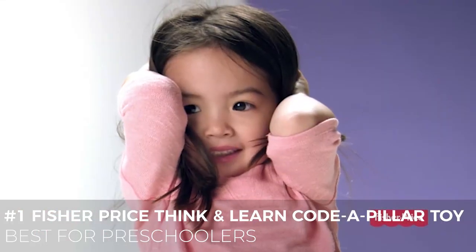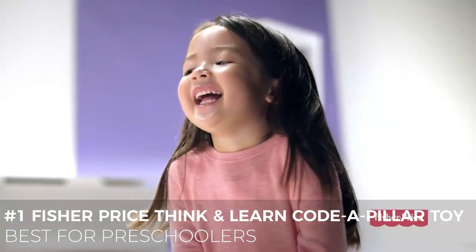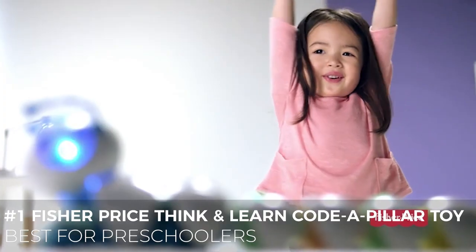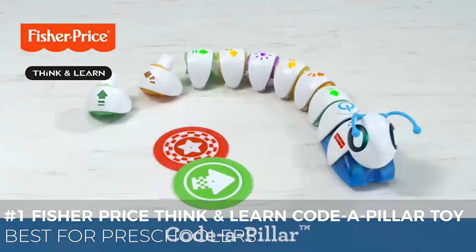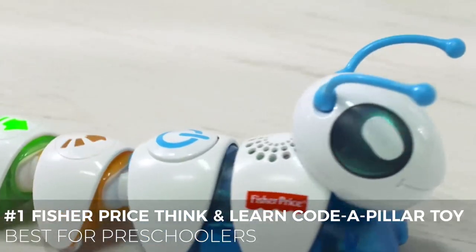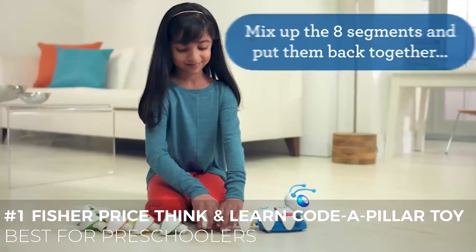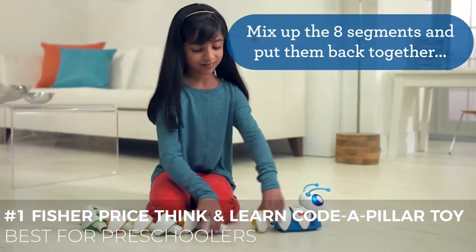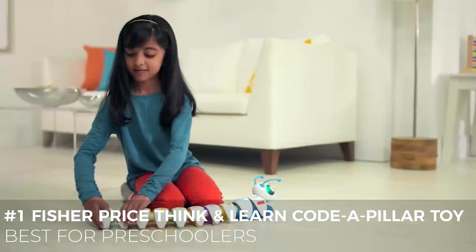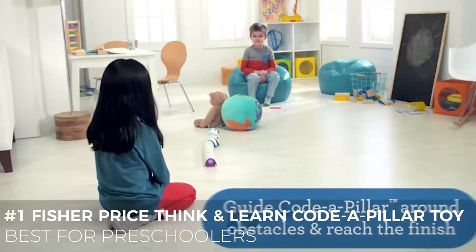The Code-A-Pillar has eight segments that make it perform a variety of motions depending on how the segments are connected. Kids have to connect the segments to make the caterpillar go forward, left, right, and so on — each segment lights up as the action happens. They have to figure out the sequence to make the caterpillar go wherever they want. If they plan out a path and put the pieces together in the right sequence, they can get it to follow it.